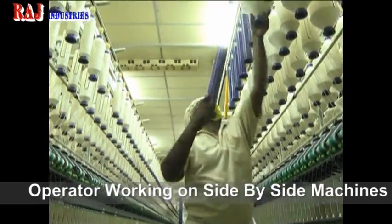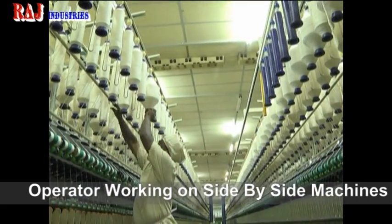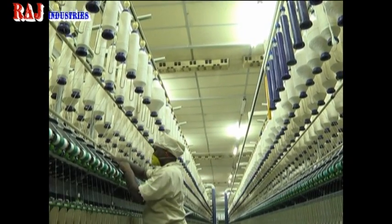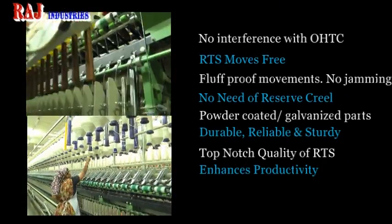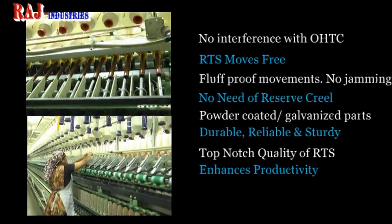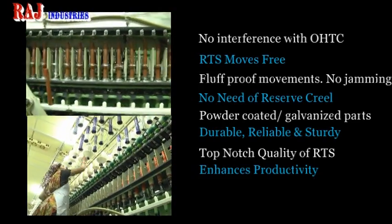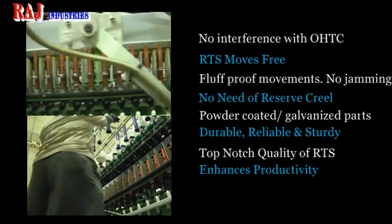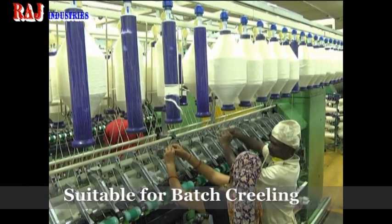Batch creeling is more necessary because of the restriction of movement of trolleys in the ring frame alley due to the consequential chances of damage to the doffer beam of auto doffer machines. By batch creeling arrangement, practical breakage rate can be brought down by about 25%. The concept of reserve bobbins in the ring frame creel for use by operators is now not accepted, because bobbins are not used on a FIFO basis in many cases, and sometimes this leads to color variation due to bobbins of old lots being in use.